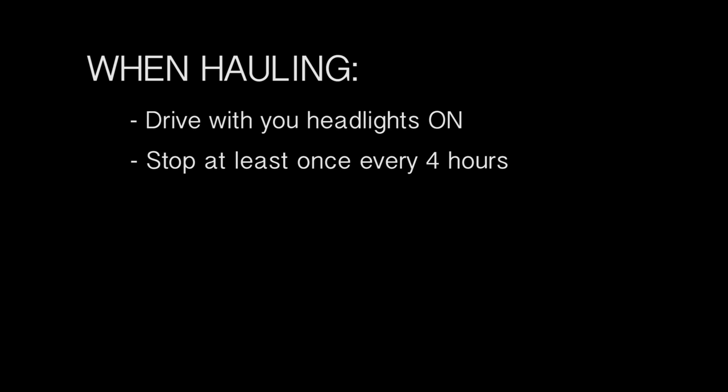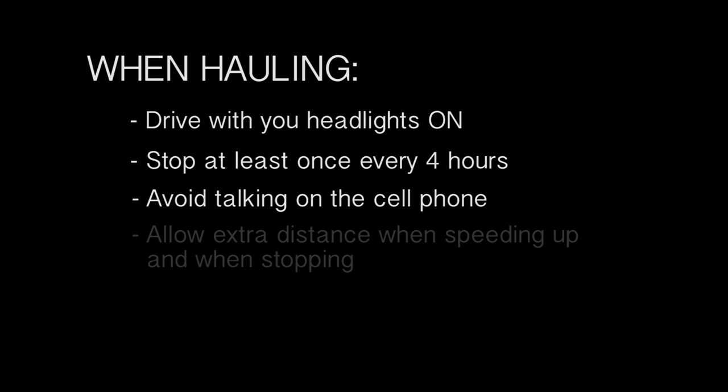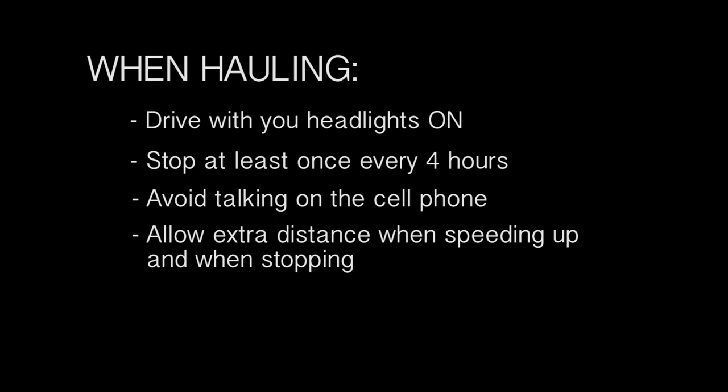When hauling, drive with your headlights on. Stop at least once every four hours to let your horses rest. Avoid talking on a cell phone, and allow extra time and distance when speeding up and when stopping.